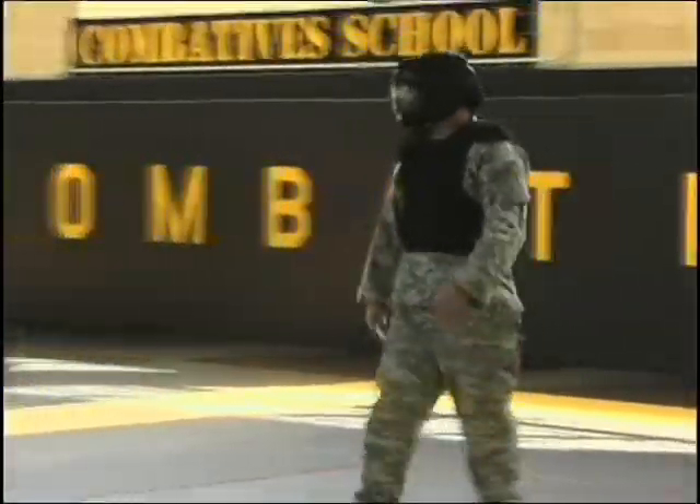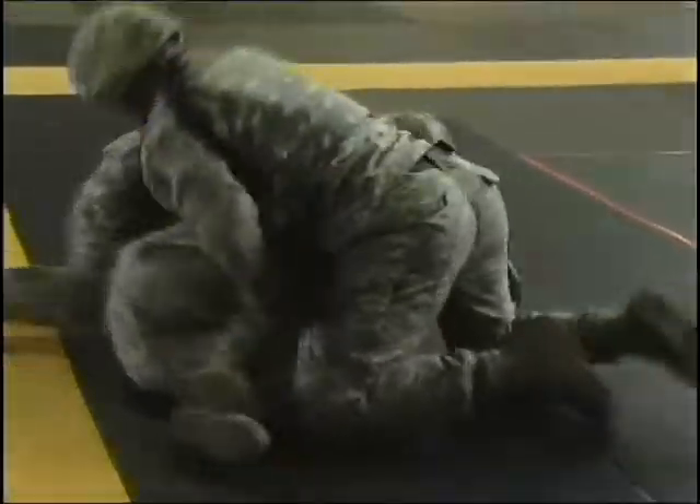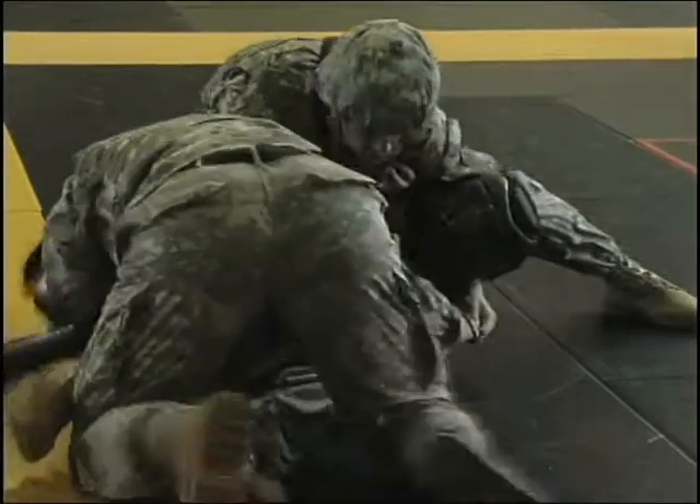Today's Soldier must be able to adapt to any situation, think and act with confidence. Modern U.S. Army Combatives instills that confidence through tough training that is both physically and mentally demanding.